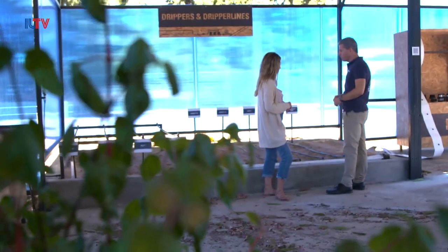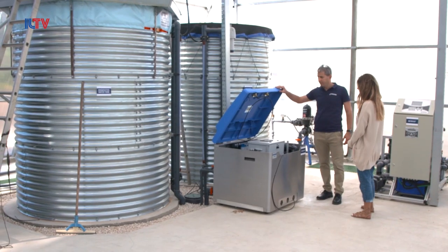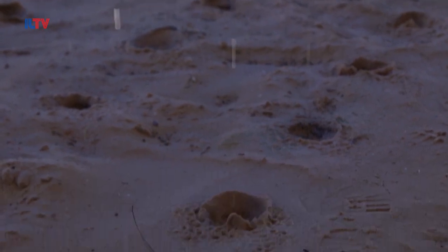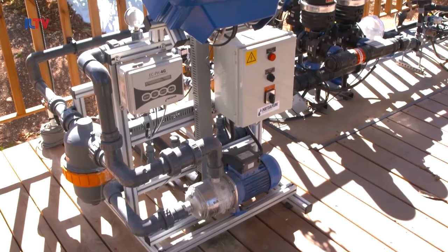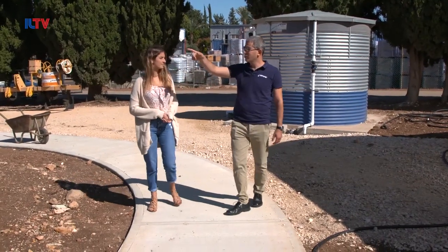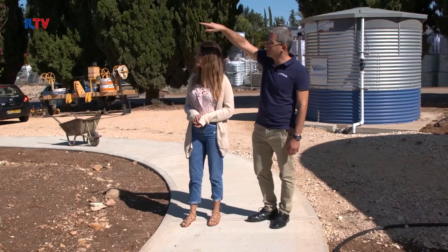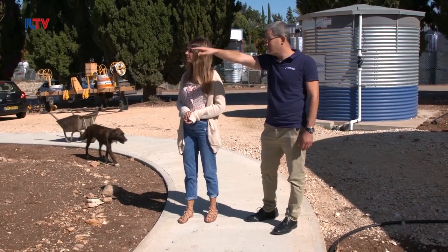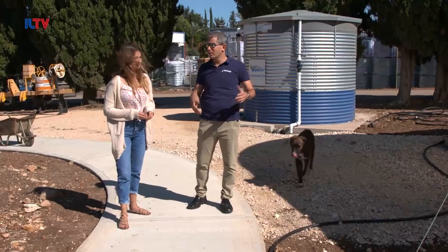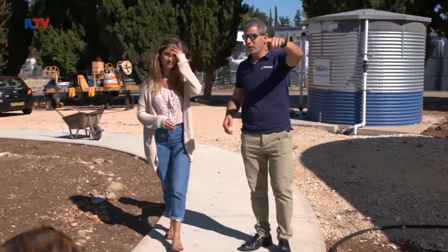Netafim is home to a research and development center and a few different greenhouses, from simple ones to advanced glass houses. Their wide range of products and solutions cater to growers of all sizes, from small to large-scale agricultural producers. Here we see different types of applications for our products. For example, this one is based on gravity — no electricity. Water goes up and then goes down by gravity into these pipes and then irrigated. That's the simplest example of the drip, and from here we're moving into the more sophisticated ones.